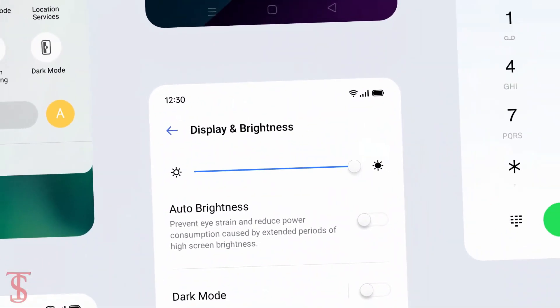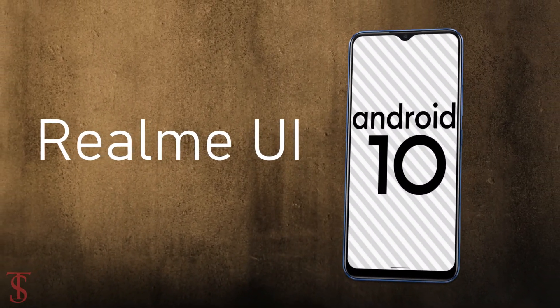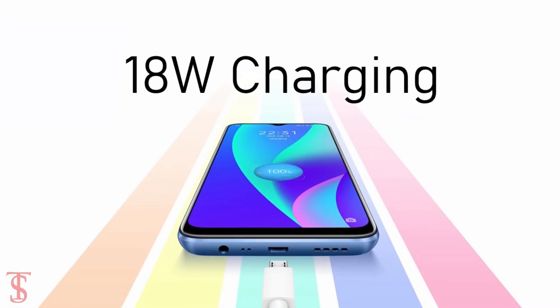On the software front, the handset runs on Android 10 based on Realme UI skin on top. The device comes equipped with a massive 6000mAh battery that supports 18W fast charging.